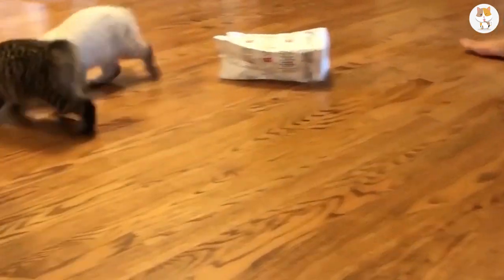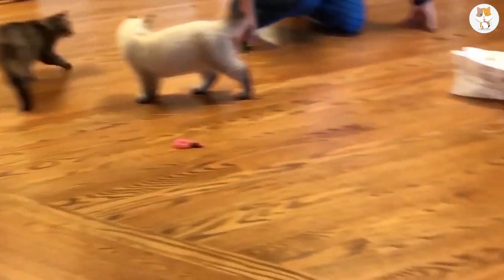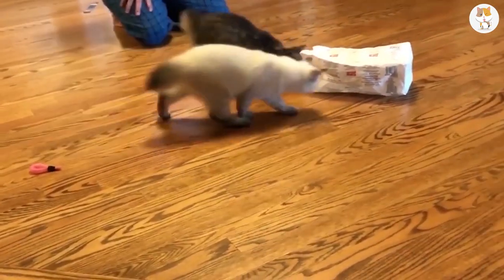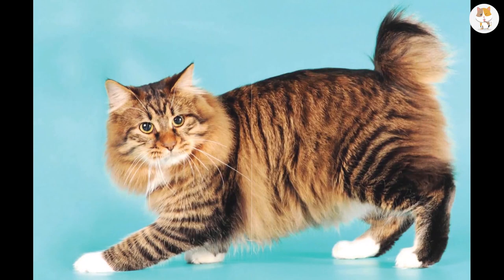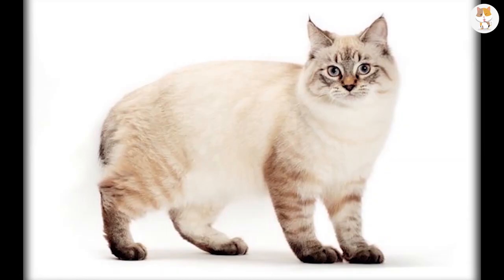They are social and patient, which makes them very suitable for younger families. As the name implies, this cat was bred in America. Their tail is slightly shorter than that of an average cat. However, their weight is above average, as an American Stumptail Cat easily weighs between 7 to 16 pounds.